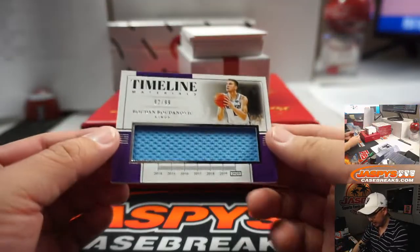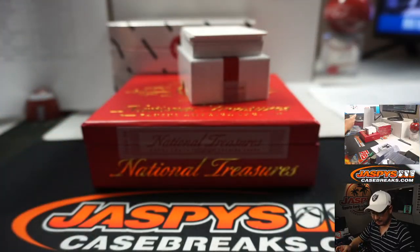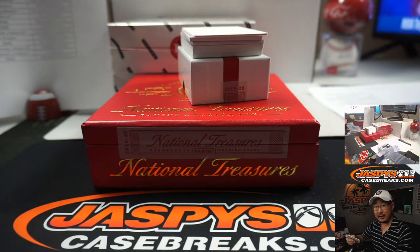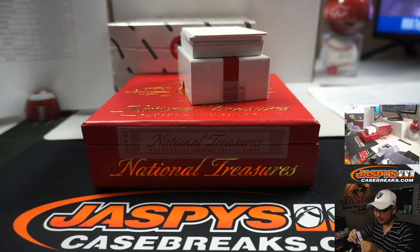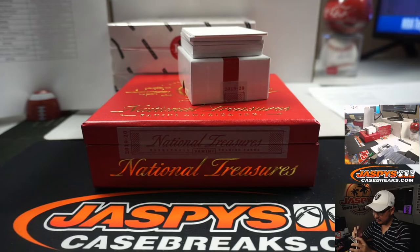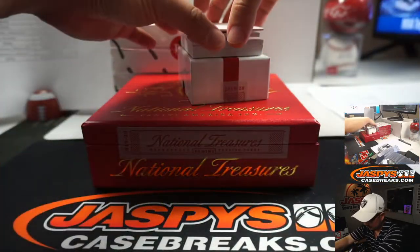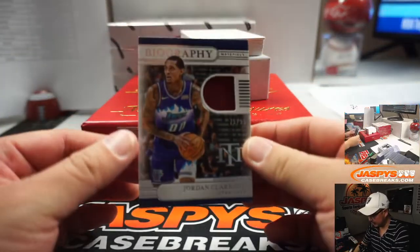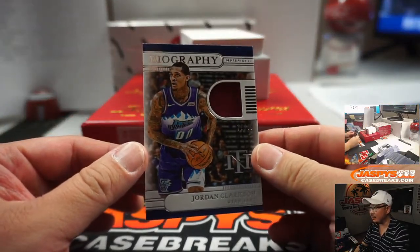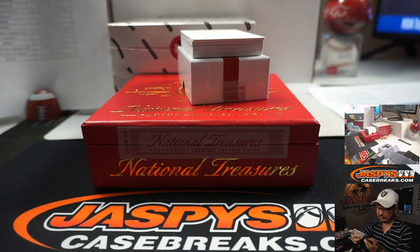Timeline Relic — Bogdan Bogdanovich, 92 out of 99 for the Kings. That'll be another one for Eric Sensala. Jordan Clarkson, 75 out of 99, Utah Jazz edition. Going to Teddy Stevens who won the Jazz.